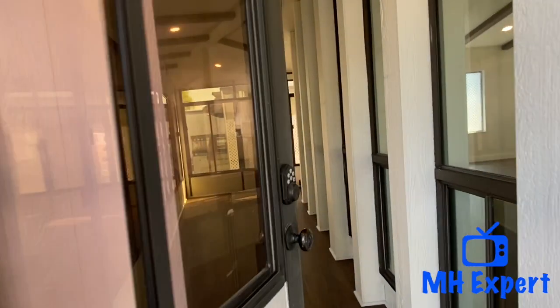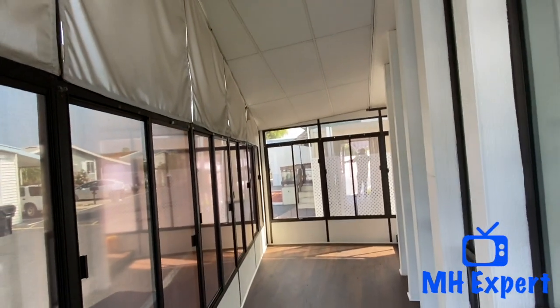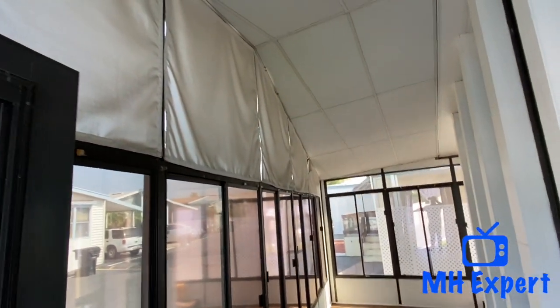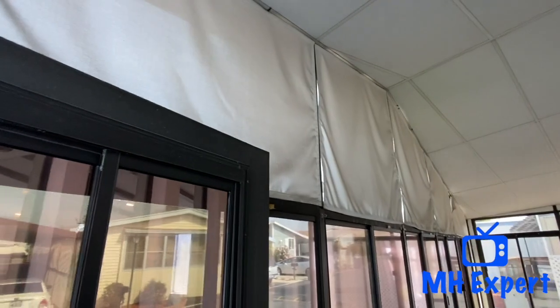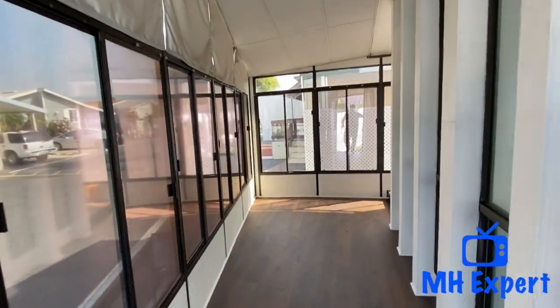As we walk in here, you can see this is a very spacious California room. At first when I walked in here I thought it was an actual room, but you can see that it's enclosed. You could take that off and get a little more natural light.